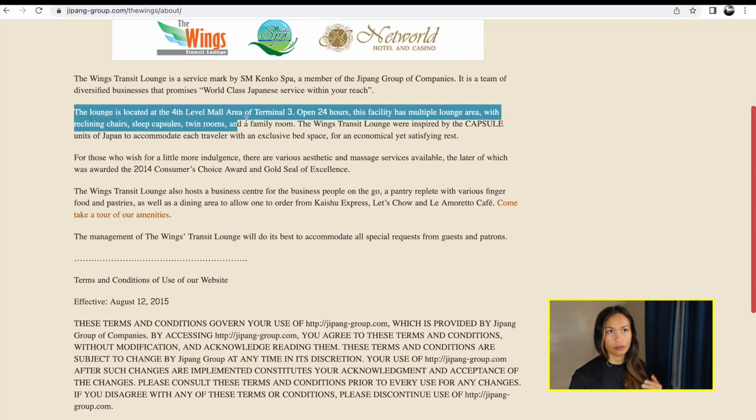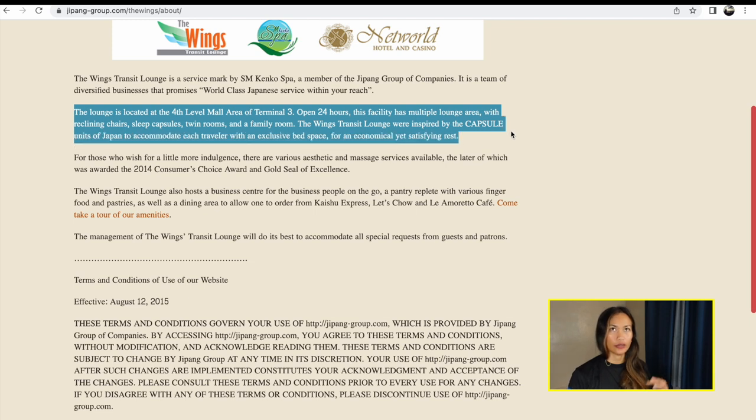If you're going to Manila in the Philippines and you arrive there at night, say 10 p.m., and you have a flight the next morning — a domestic flight, or maybe a connecting flight that leaves early in the morning like 5 a.m.